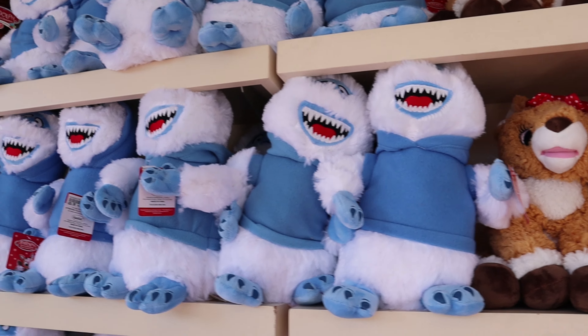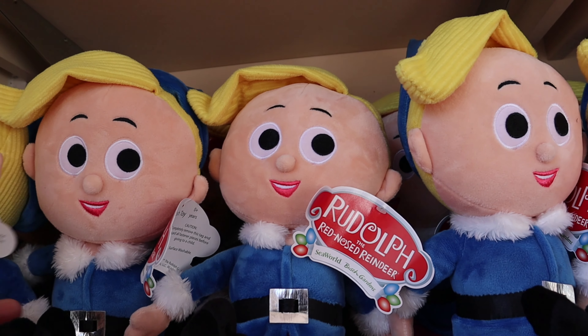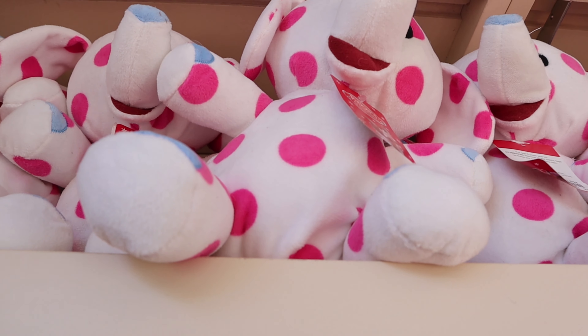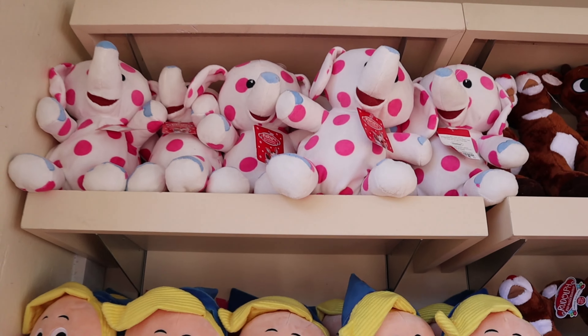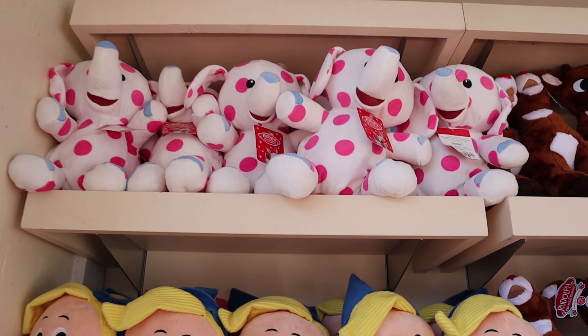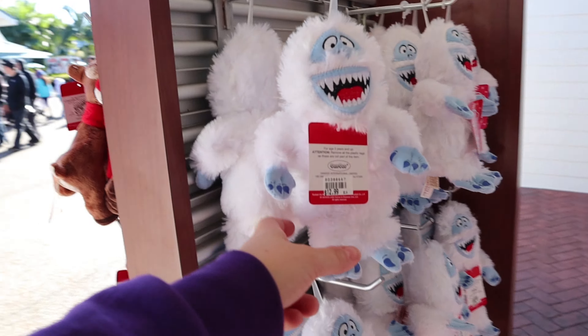This is a different Rudolph — his nose lights up. That's amazing. He is $20. They also have the elf — I don't remember his name, but he wants to be a dentist. He is $19. And they have the pink polka dot elephant for $16.99. So cute. They also have these really cute tiny plushies for $13. They have Clarice, they have Rudolph, and everybody's favorite, the Bumble. And Bumble's Bounce.